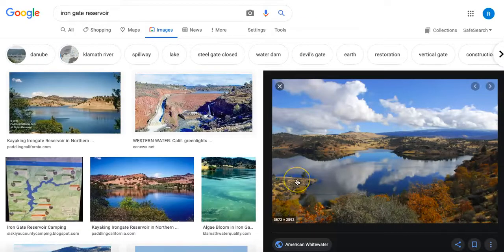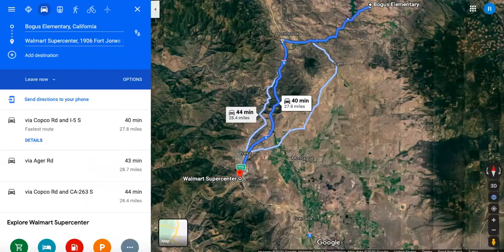Here are a few more pictures of the reservoir as well. We can see it's just a really popular place for fishing, for water skiing, for boating, for swimming — of course, just anything that you like to do to get out on the water.